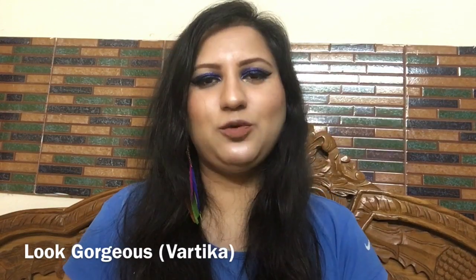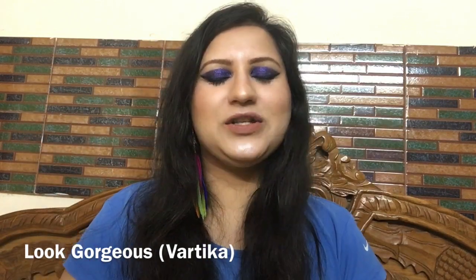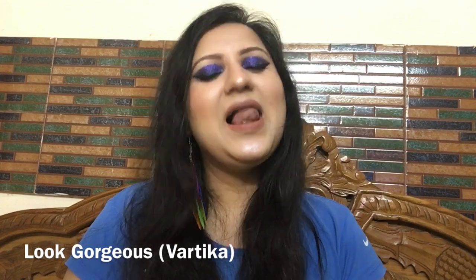If you like this video, please give it a big thumbs up and subscribe to my channel by clicking the subscribe button. Thank you so much for watching. I'll see you in my next video — till then, take care, look gorgeous, live healthy.